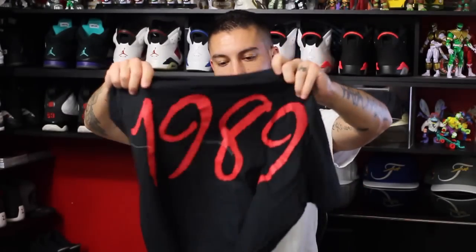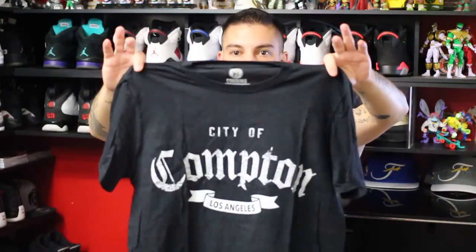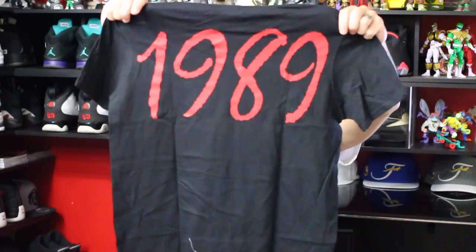Other stuff fits true to size, by the way. So whatever you normally wear, that's what I would typically get. This is their other shirt — just like the hoodie, it's got that '89 on the back. You know, this would look really sick with those upcoming Air Jordan 4s, the white and red, the alternate '89s. Just saying.